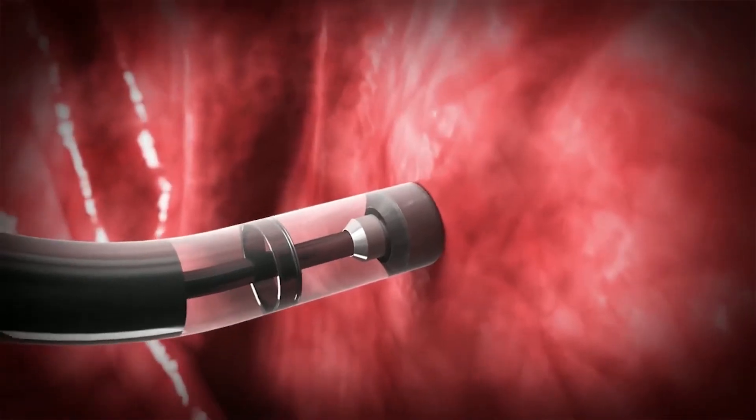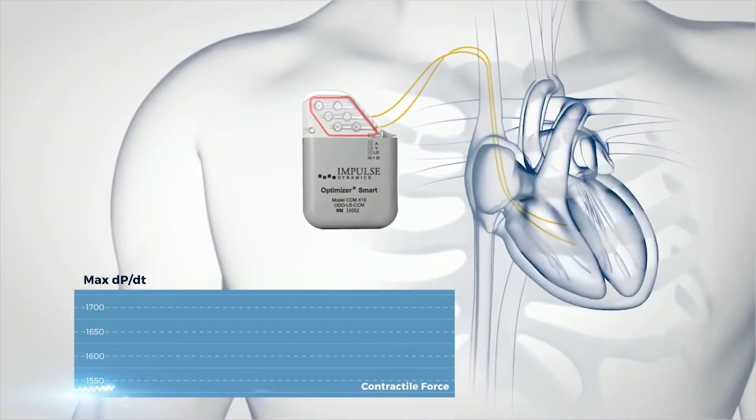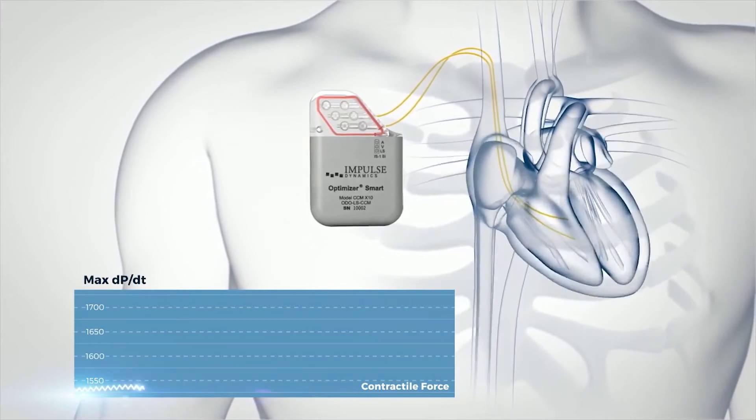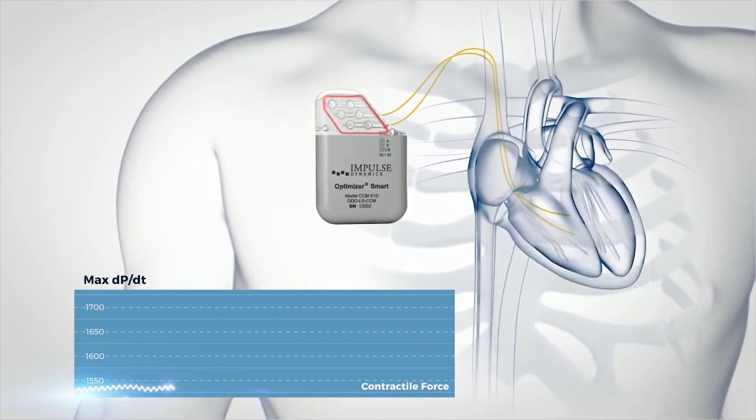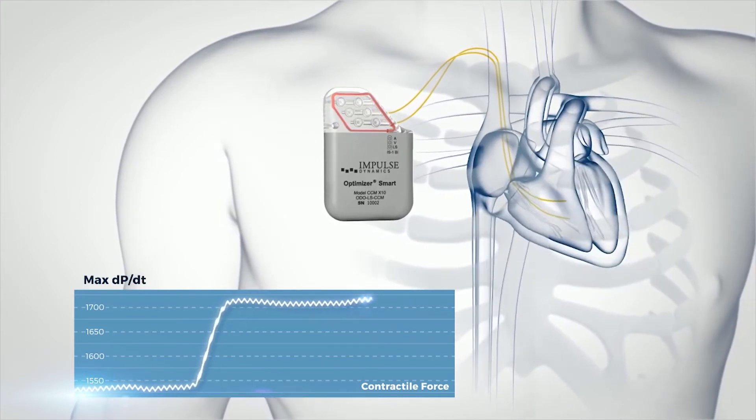It's not like a pacemaker — a pacemaker gives impulses when the heart rate is low — but this device acts to improve the LV function, the pumping of the heart. Pacemakers work 24/7, whereas this device works for one hour, then gives four hours of rest to the heart, then one hour again.